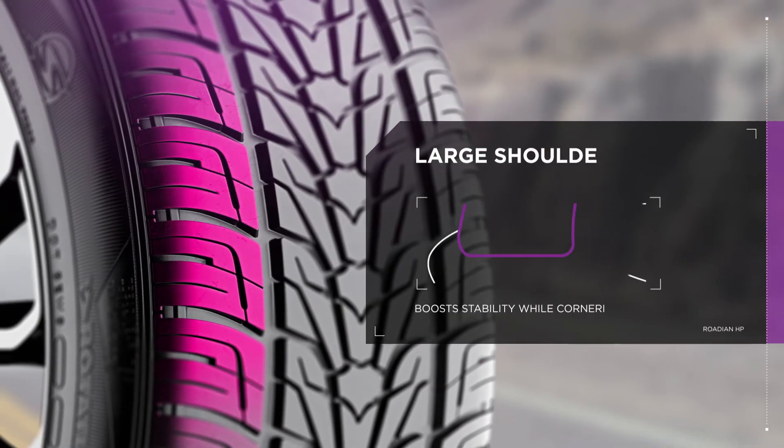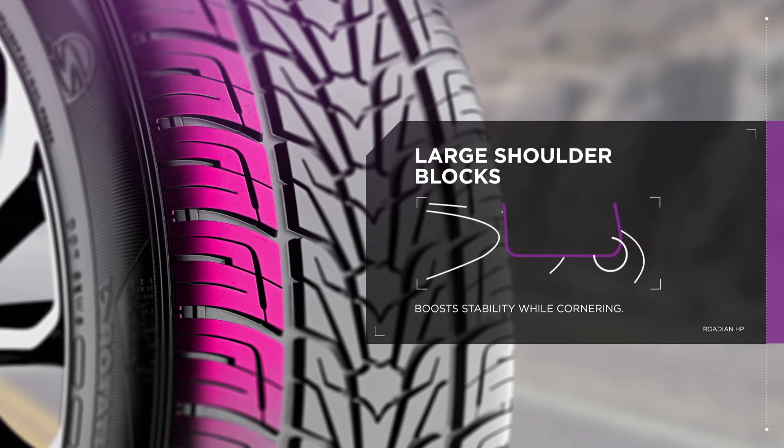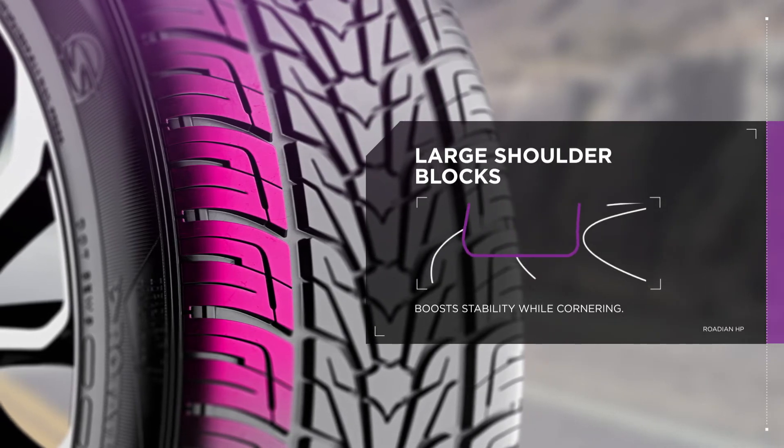Take corners with ease, thanks to the Rodian HP's large shoulder blocks. By maximizing grip, they effectively boost stability while cornering.